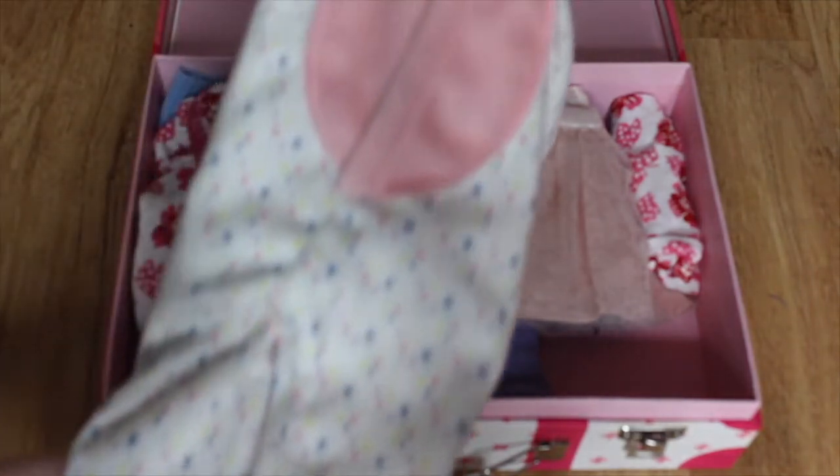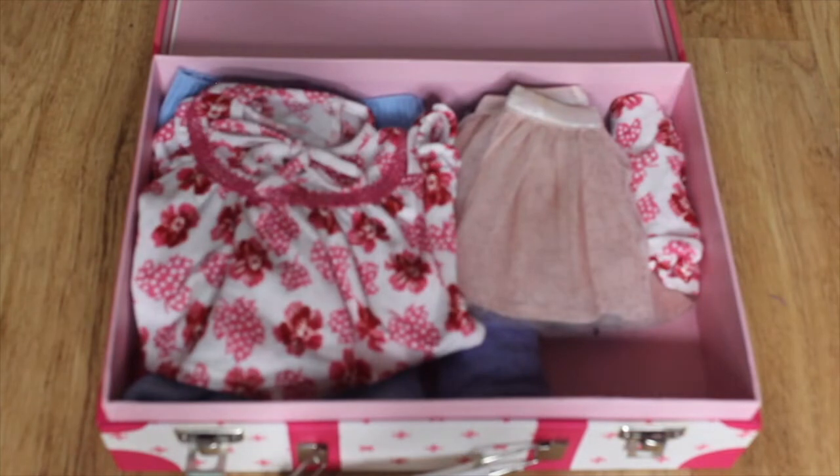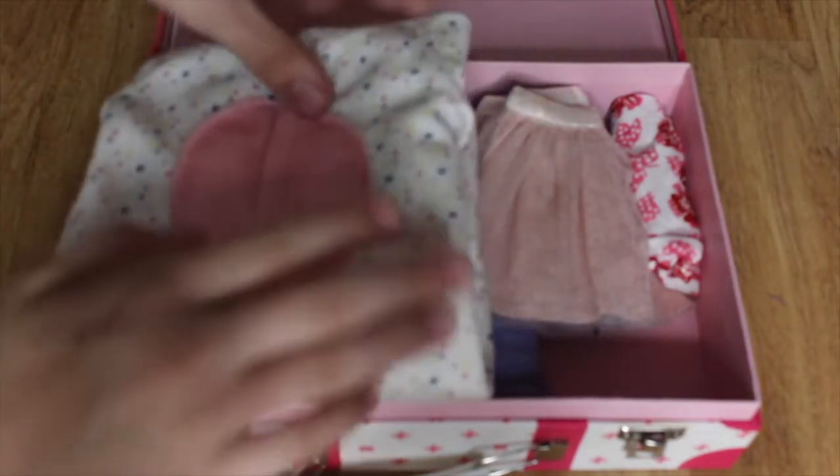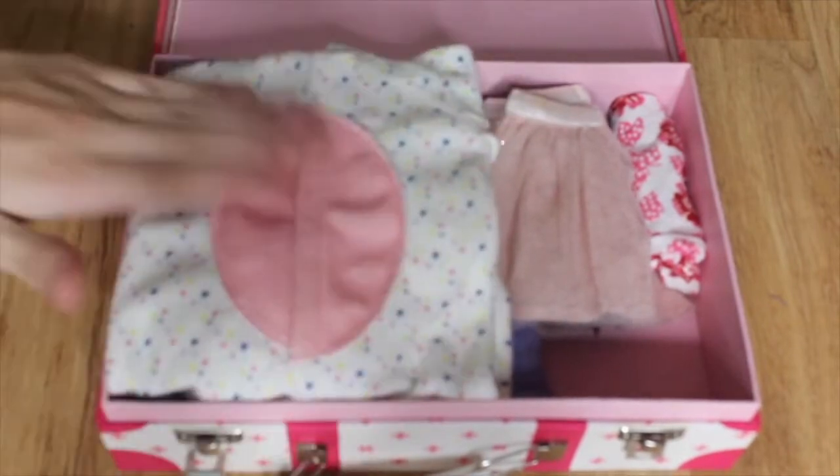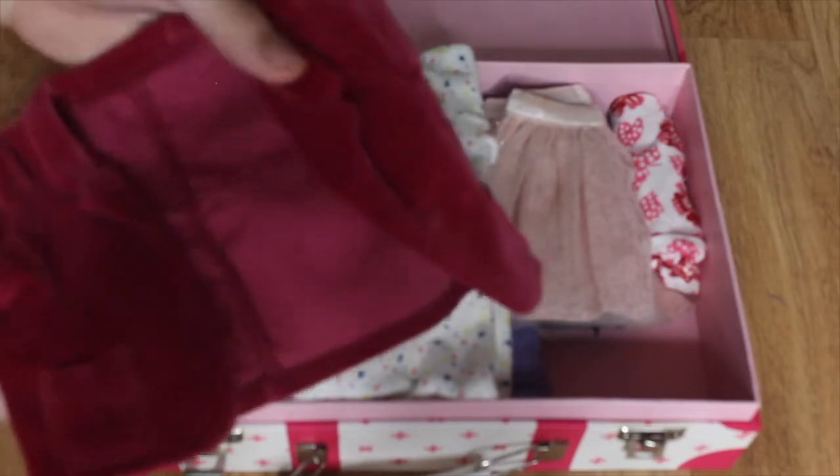Now, we're going to be packing Ella's PJs. She has her unicorn onesie, and it's super big. What we're going to do is fold in the hands, legs, and then the hood, so it becomes really tiny, and then we can just fit it right there into the suitcase so it doesn't take up as much room.